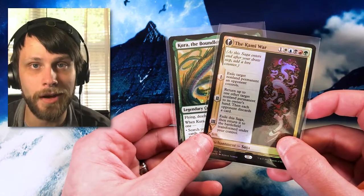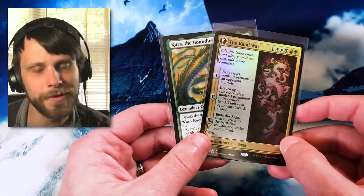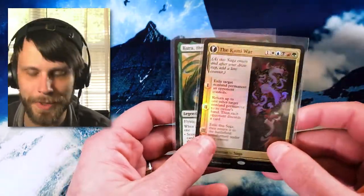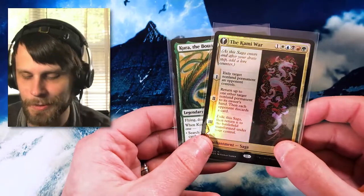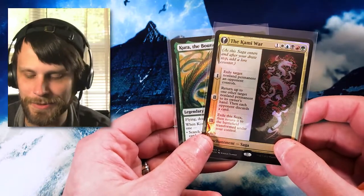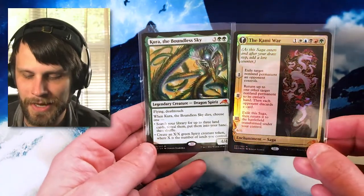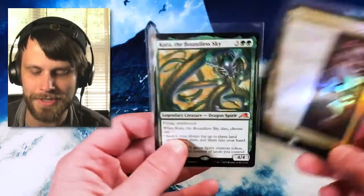That is a binder off of the plate. We will no longer be seeing singles from Kamigawa unless they are something like a promo. Very cool to finish one already in episode two — I guess we had a little bit of a head start. But beautiful cards here, absolutely stunning. I love these. Just the art alone is absolutely amazing.